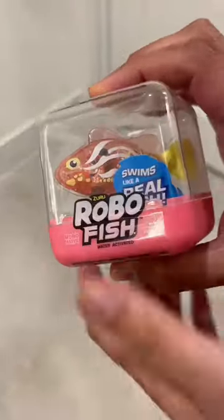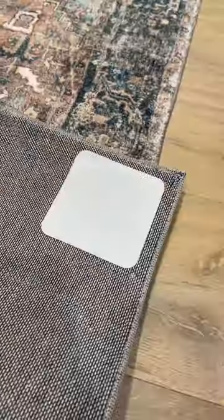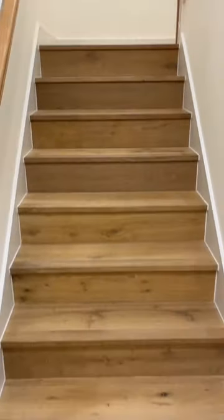Five Amazon home finds. These robotic robofish that swim around and make taking baths so much more fun. These pads to keep your rugs and runners in place. This tape that sticks to your stairs to increase traction and grip to help reduce the risk of slips and falls.